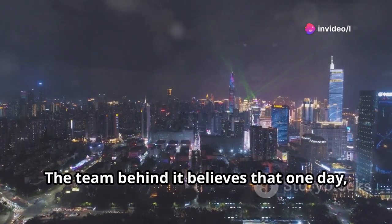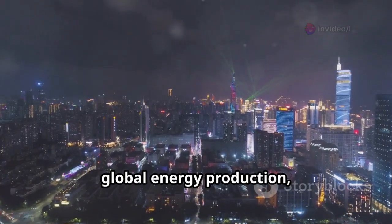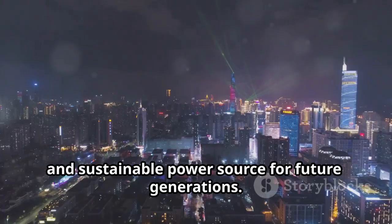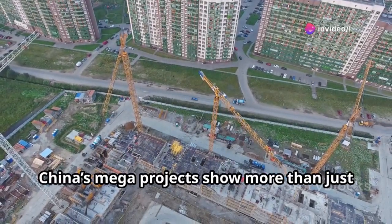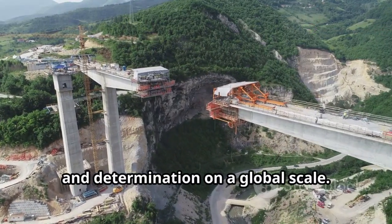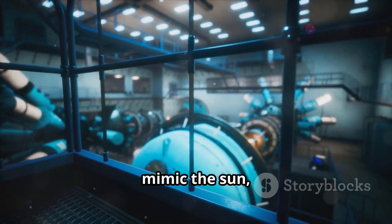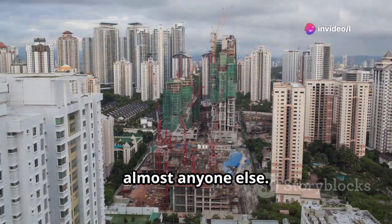The team behind it believes that one day, this technology could revolutionize global energy production, offering a limitless, clean, and sustainable power source for future generations. China's mega-projects show more than just engineering skill — they reflect ambition, innovation, and determination on a global scale. From skyscrapers that touch the clouds to fusion reactors that mimic the sun, China is building the future faster than almost anyone else.